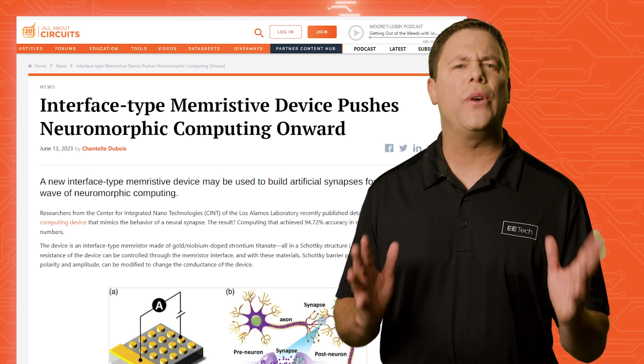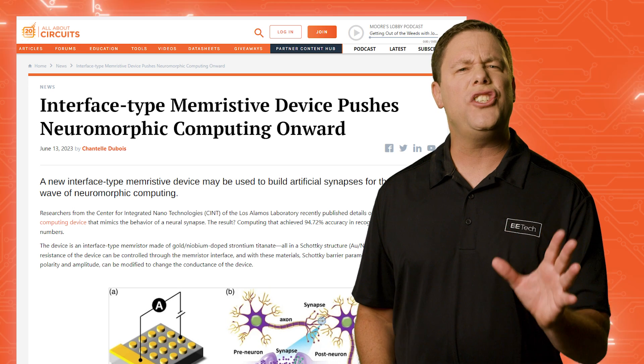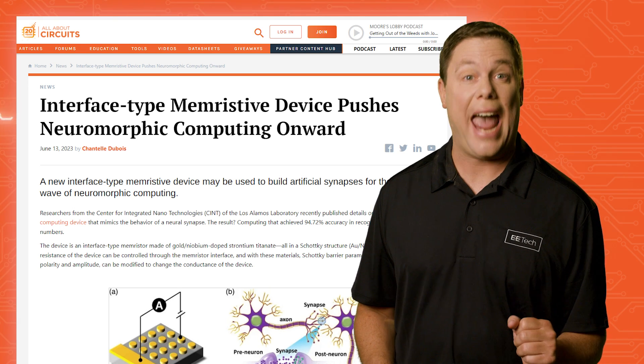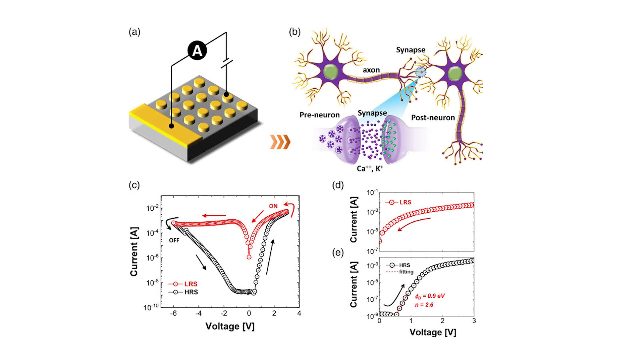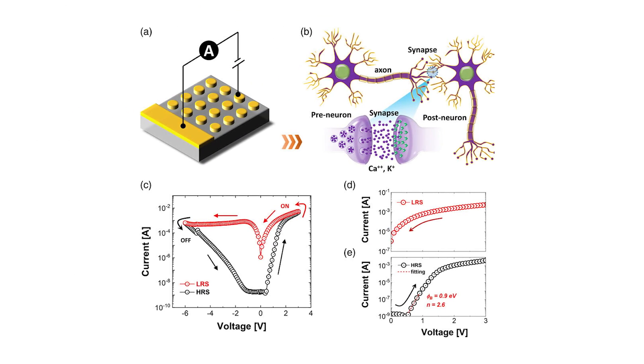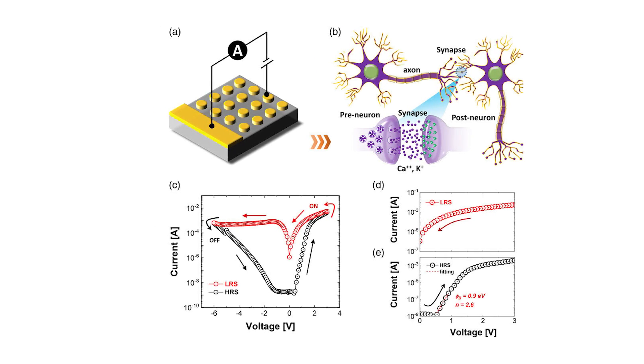Long before phrenology, the human brain has been noted as the most complicated object in the universe. But unlike such pseudoscience, neuromorphic computing is the real deal. Researchers from Los Alamos lab have created a memristive device for neuromorphic computing, achieving nearly 95% accuracy in recognizing handwritten numbers. Neuromorphic computing is an exciting field to watch as it makes remarkable advancements in replicating the intricacy of the human brain.